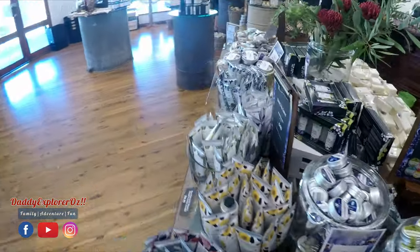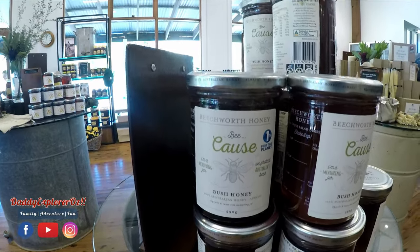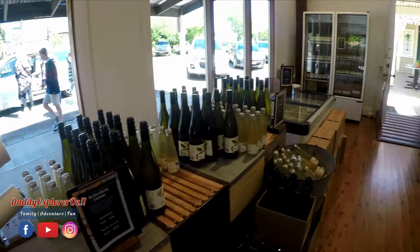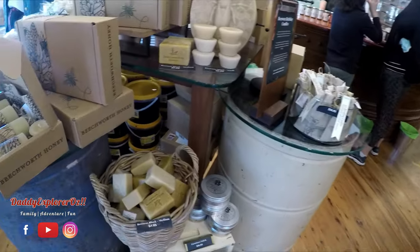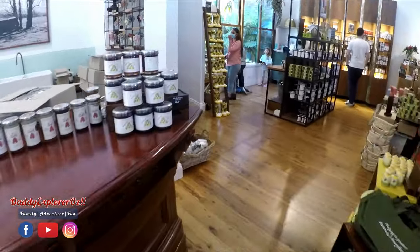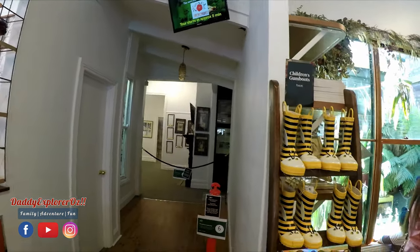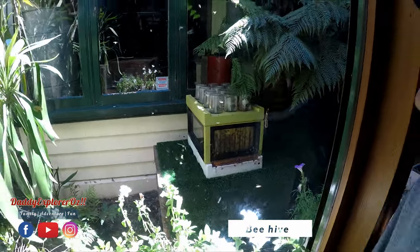They've also got lip balm made out of honey with all sorts of flavours. They also have got tours here for kids — as you can see the next tour is in five minutes. It's a general tour with the beekeepers, and what's fun is you actually get to look at a beehive and get to see the bees.